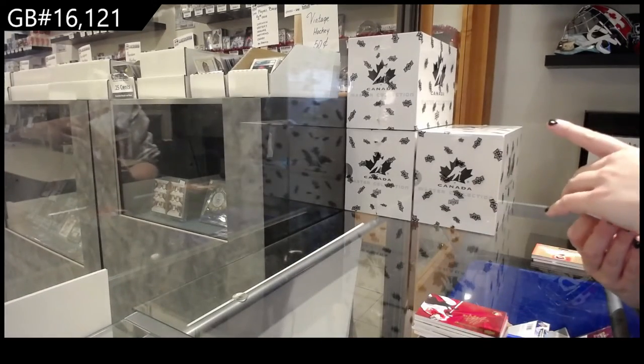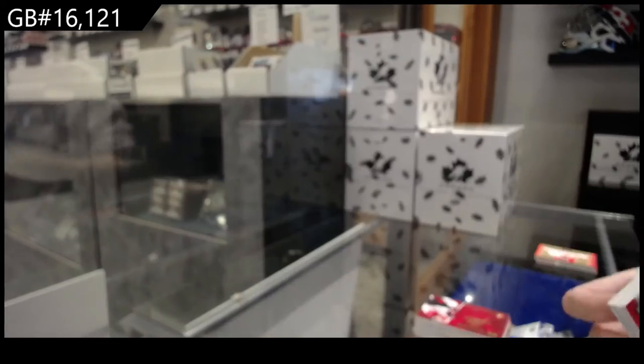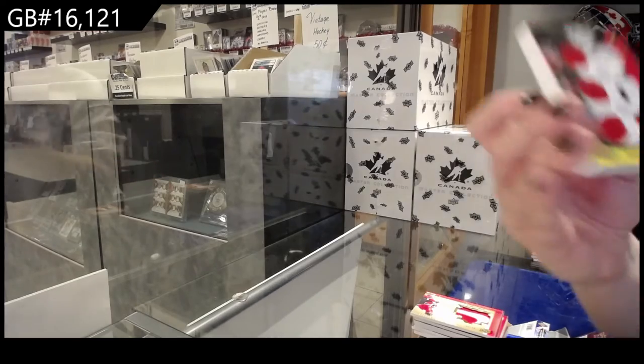Winning Standard Jumbo Patch numbered to 10, Joe Thornton. Winning Standard Trios numbered to 15 of Stahl, Aginla, and Nash.